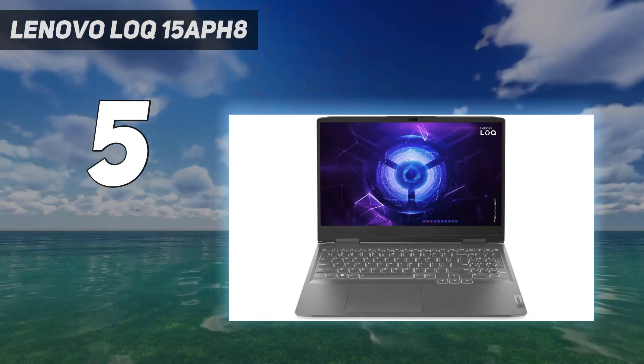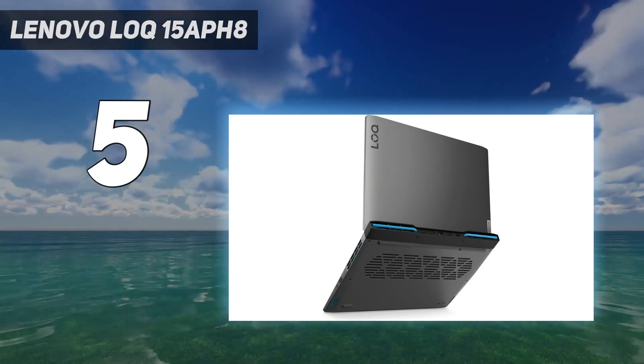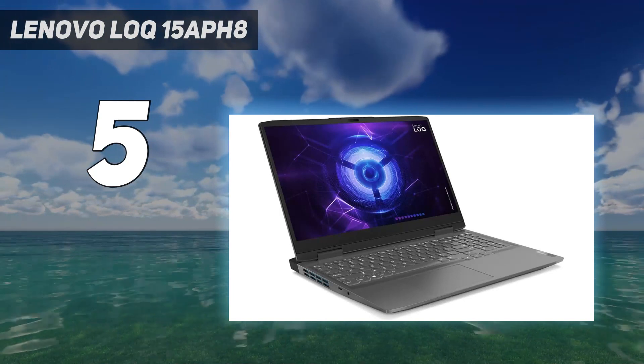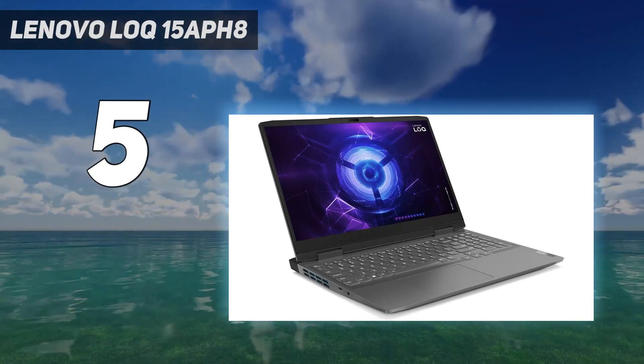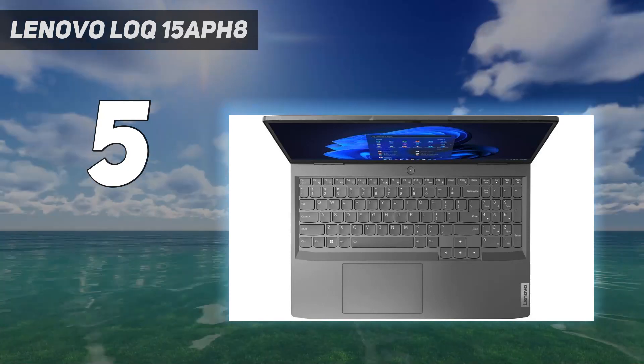The latter two are your best bet for gaming. The response times for these displays aren't great, so you can expect to see some ghosting. However, both the 144Hz and 165Hz displays support VRR, which can help reduce screen tearing.